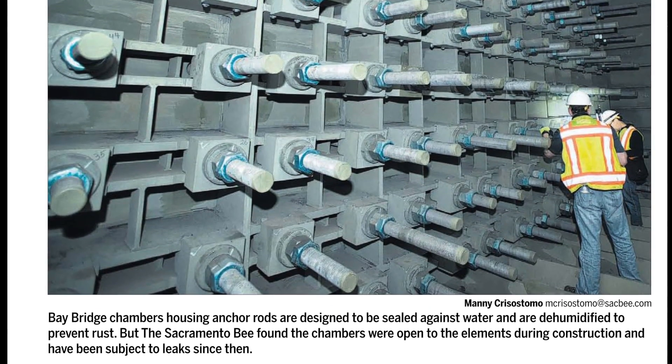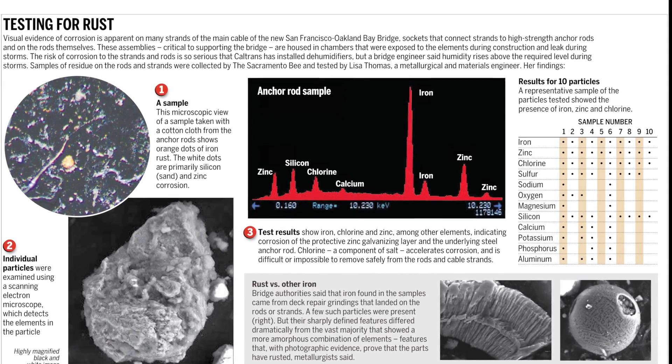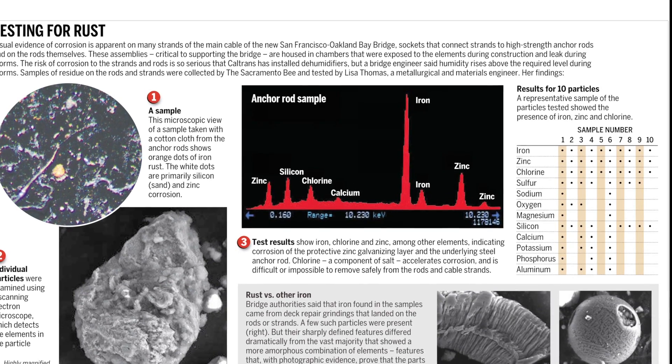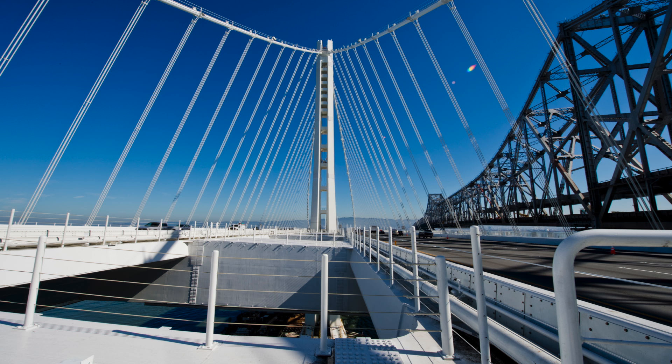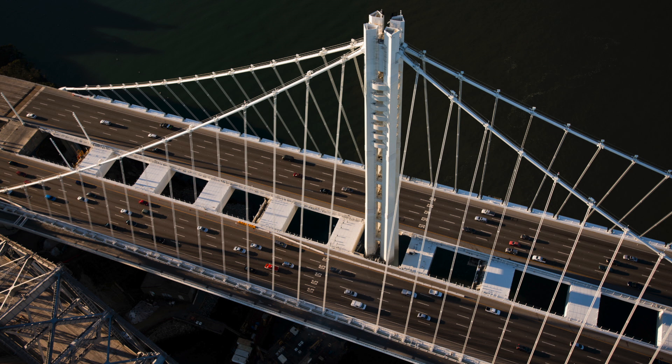Caltrans dismissed the findings, although independent experts said the corrosion makes the rods and cable strands vulnerable to cracking. If the strands crack, vibration caused by trucks overhead could worsen the problem and jeopardize the strength of the span's main cable.